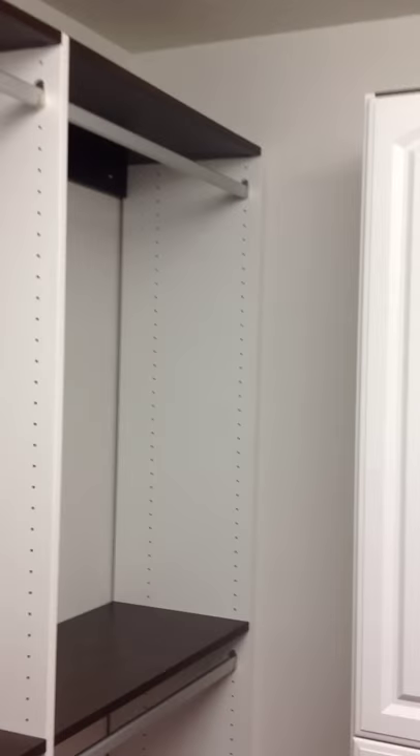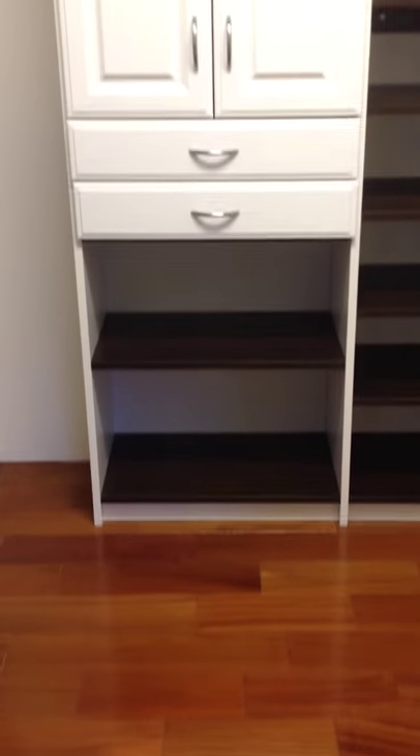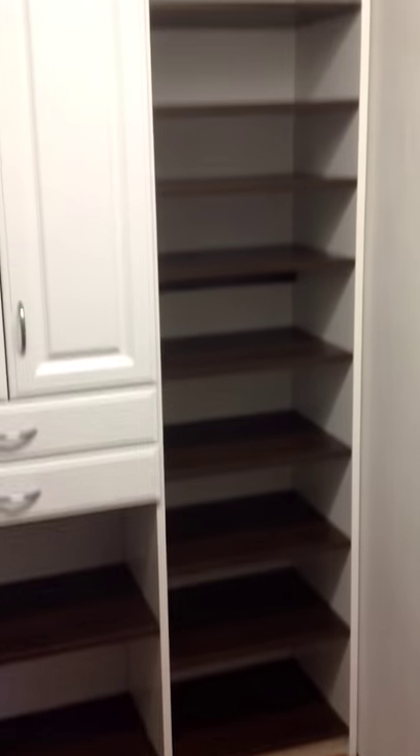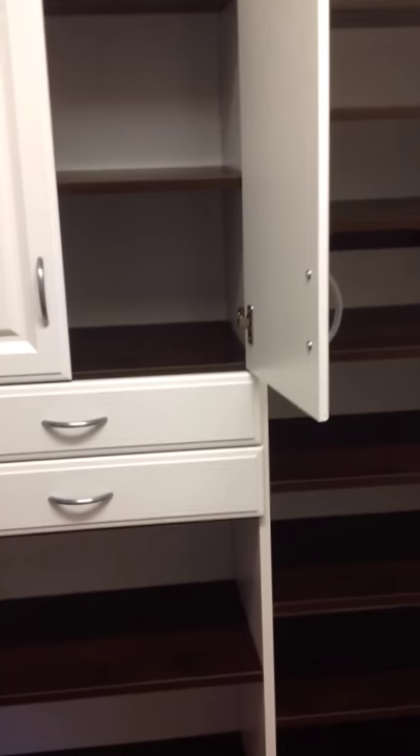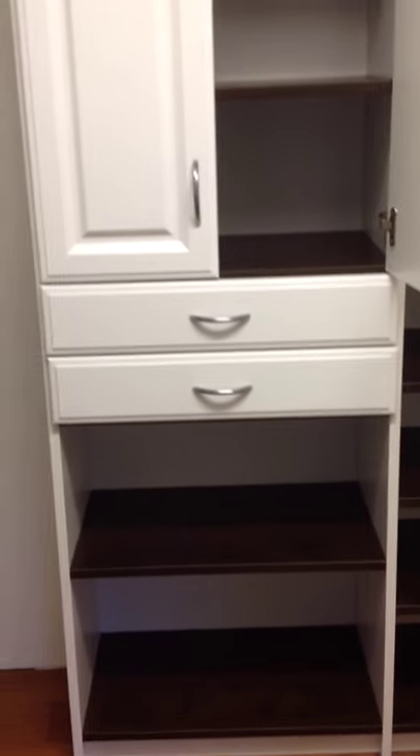Our furniture is brushed chrome in the center. We have a cabinet with two jewelry drawers and boot storage on the bottom. And to the right of that, shoe storage and folded garment storage. This is a raised panel cabinet — actually raised panel doors with an arch on top — and two-tone finished white and chocolate. And the style of that drawer front is molded.